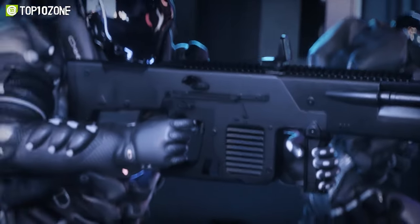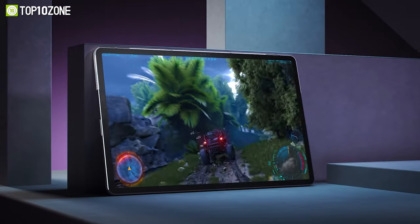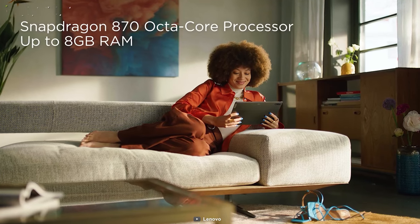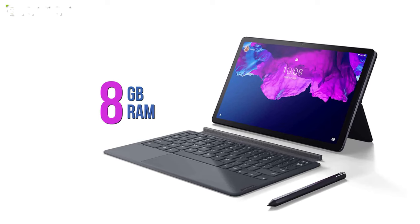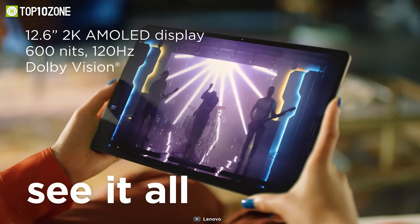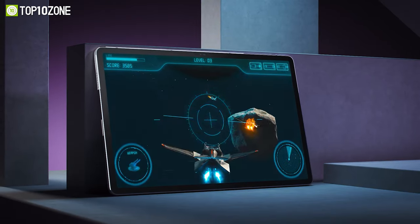Play without limits and enjoy buttery smooth visuals with the newly released Lenovo Tab P12 Pro, a first-class device that sets new resolution, speed, and latency standards. It features the Snapdragon 870 processor with the Qualcomm Adreno 650 GPU, and can be configured with up to 8 gigs of RAM coupled with 256 gigs of high-speed storage. It boasts a 12.6-inch WQHD+ AMOLED screen clocked at 120 Hz and is also HDR10+ and Dolby Vision certified, meaning every game you play will absolutely look amazing.